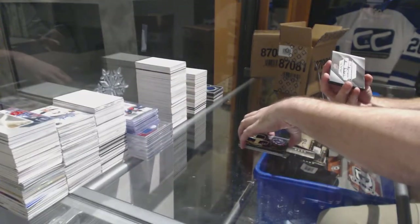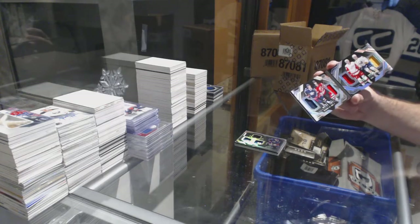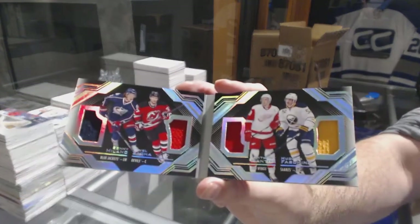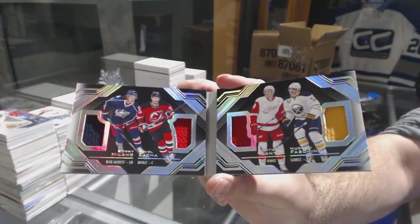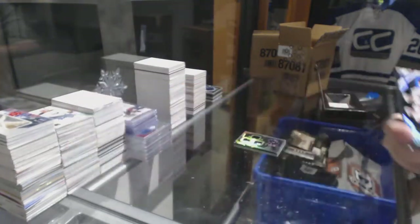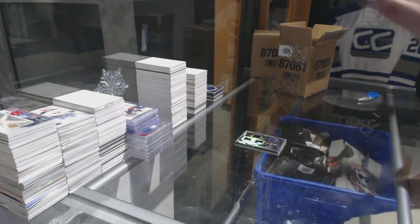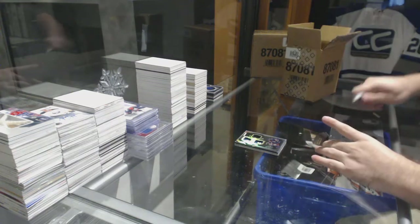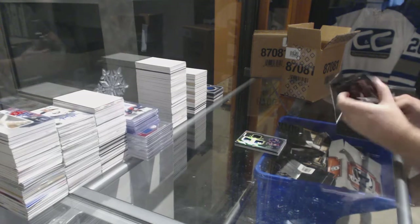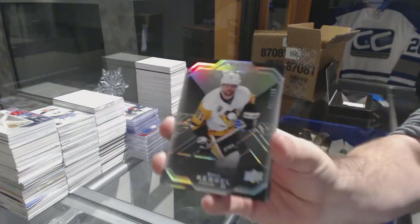We've got a quad relic booklet — that'll be random between Columbus, New Jersey, Detroit, and Buffalo. Milano, Zuccarello, Mantha, Fasching — triple, sorry, quad booklet. That'll be a fun random. Toronto Tom in our room also hit one of those in this case. 299 Phil Kessel.